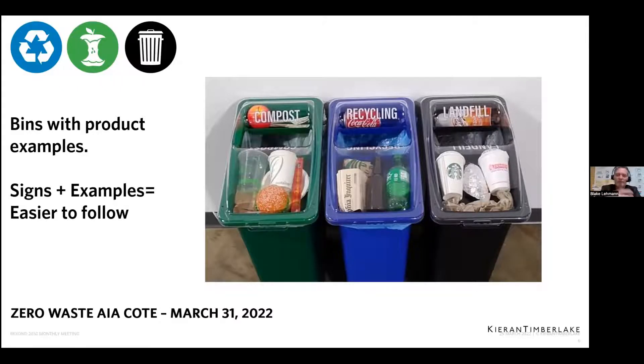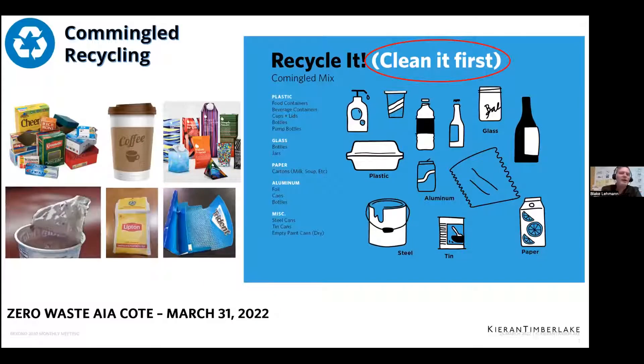We just rolled out this visual program this week; we'll have to report back on how it works. We have a regular recycling stream similar to what you have at home — mixed paper, aluminum foil, boxes. If there could be a more unilateral stream for each of these, that would be great because it's less sorting and more guaranteed to actually get recycled.